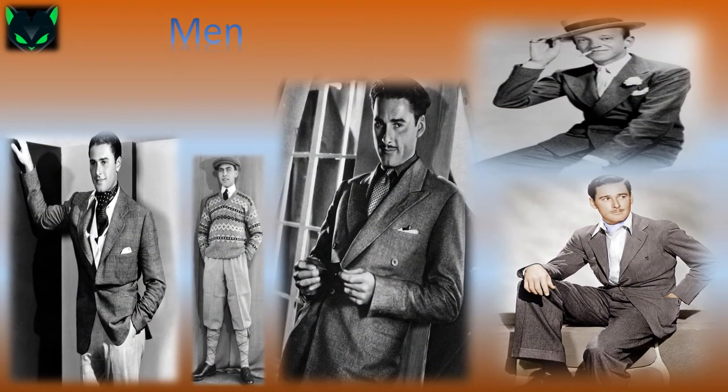Men's suit jackets were shorter than the old long-tailed jackets. Trousers got wider, and the knicker — a short trouser — became popular as casual menswear. You could usually tell a man's social class based on his hat: upper-class men wore top hats, middle-class men wore fedoras, and lower-class men wore standard newsboy hats.